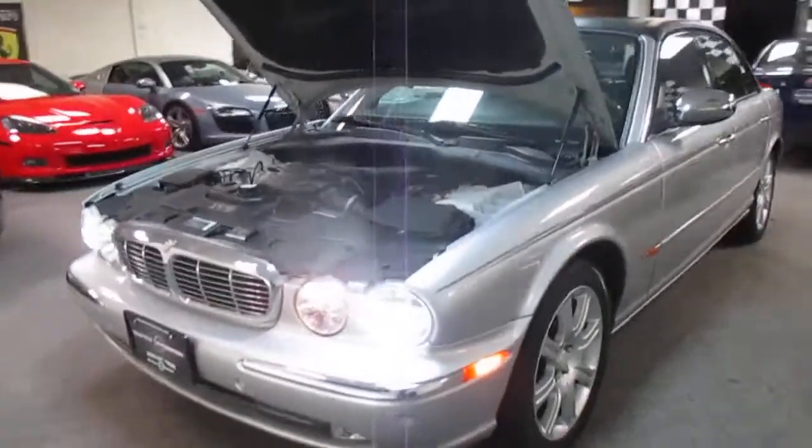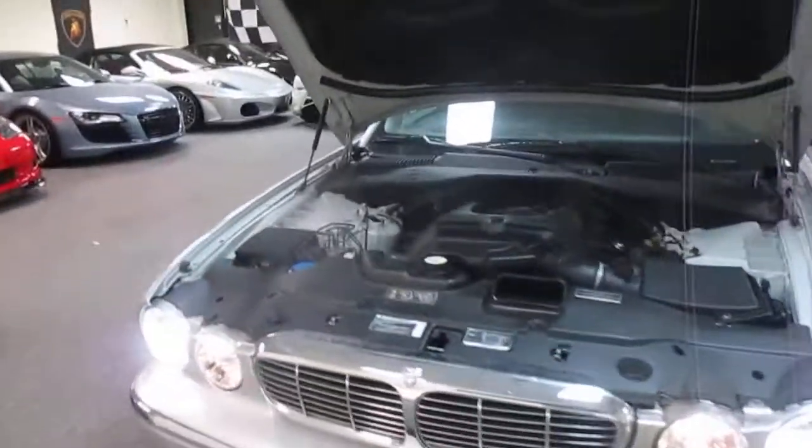This is a video walk-around of our 2004 Jaguar XK8 convertible. It's a two-owner car with a ton of service history.